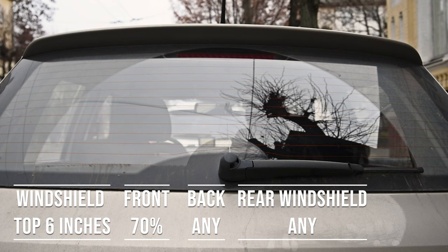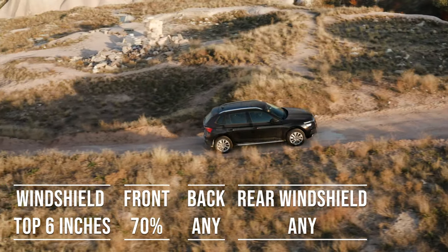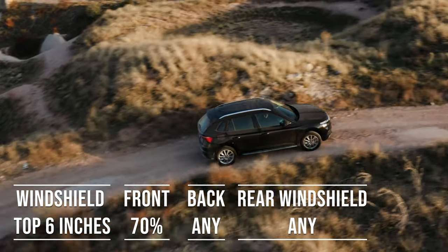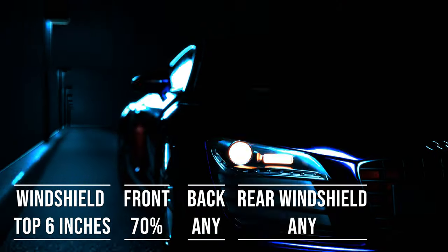Interestingly, the laws apply to multi-purpose vehicles as well. So if you're driving an SUV, the top six inches of the windshield can be tinted, the frontside windows must allow over 70% light transmission, and you're free to choose any tint darkness for the backside and rear windows.